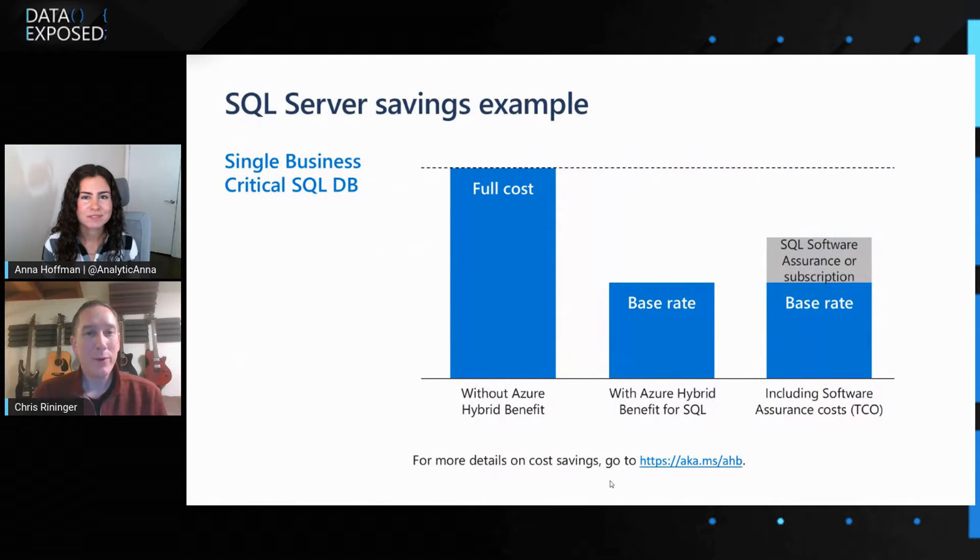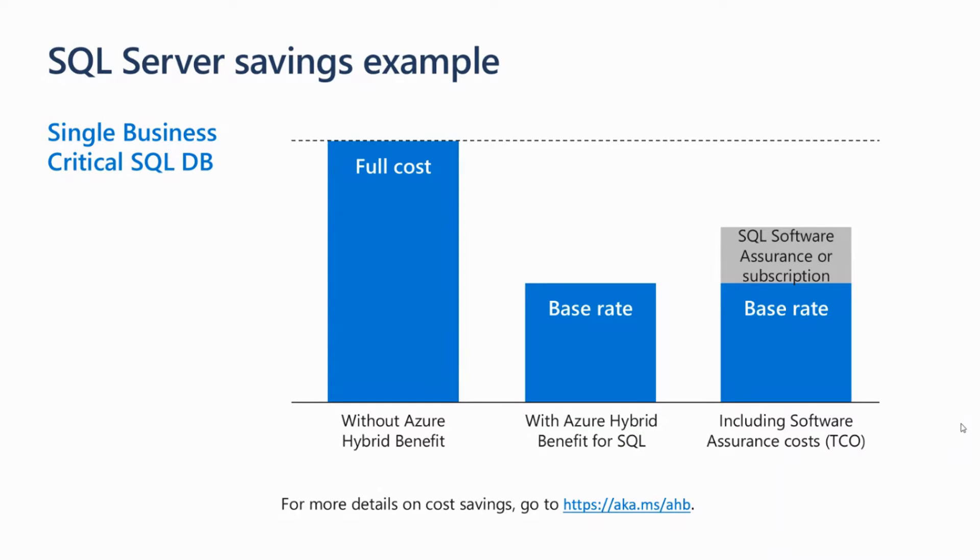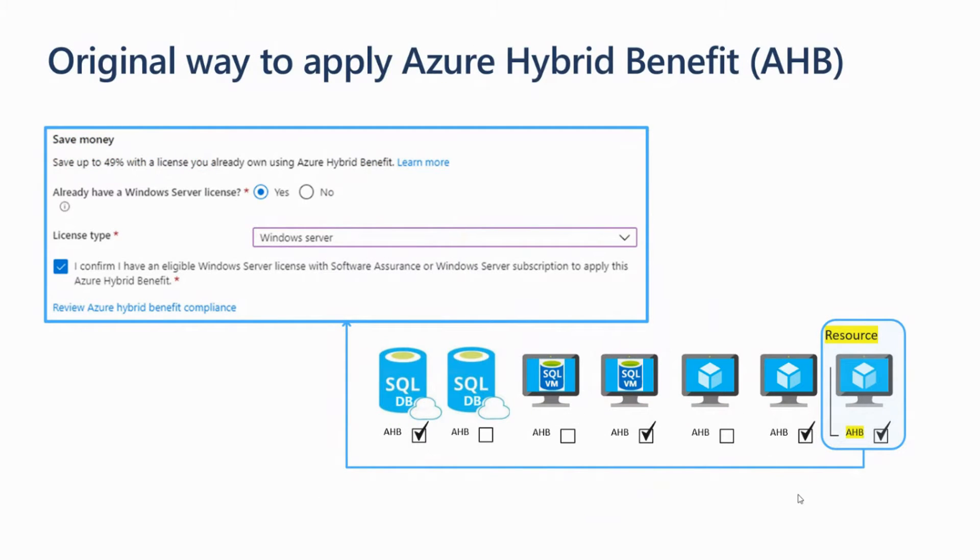So you apply licenses to resources like VMs or SQL databases. When you do that, it reduces the hourly rate — it basically takes the software part out and that reduces the cost. Even if you add the cost of the licenses back in, it's still a lower price than the full hourly rates. The way you apply it is whenever a DevOps person creates a VM or a SQL DB, they'll check a checkbox in the UX, or more likely they'll use a command line interface or API to script it out and select the benefit on the resource.